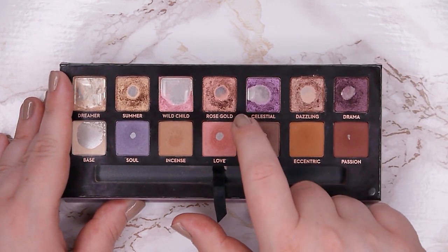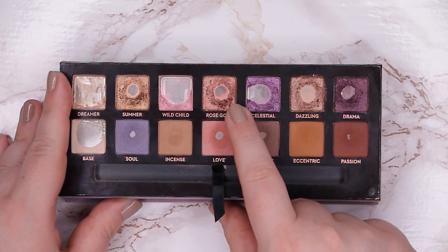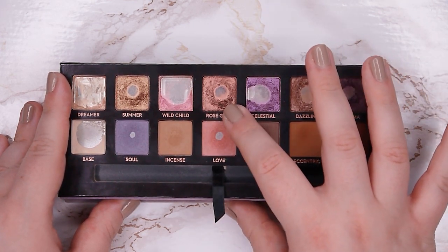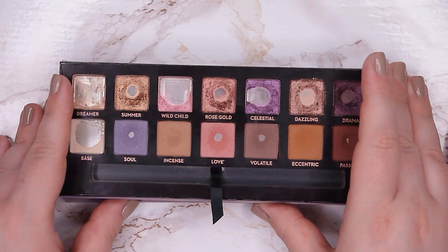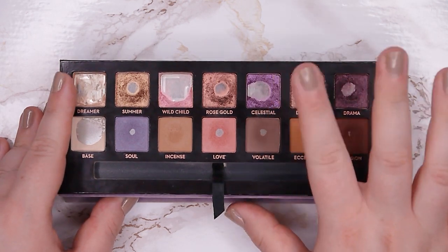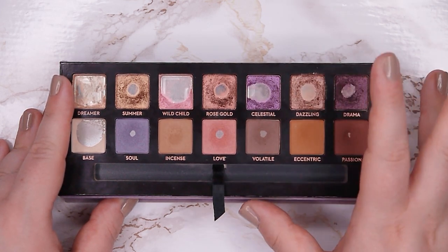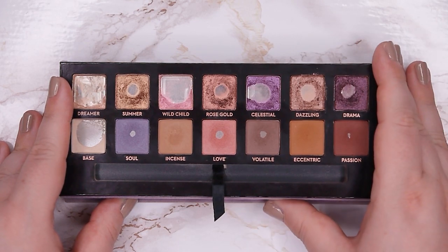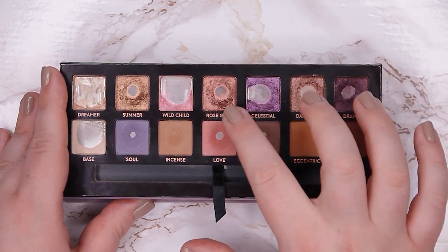The next one is Rose Gold. I still love this shade — it's one of my favorites in this palette. It has a very dark base, which I love for deepening up my outer corner, in my crease, all over the lid, and on the lower lash line. I did expand the pan a tiny bit. Then Celestial — my goal was to hit side pan and I could do that. I like it in my crease, all over the lid as a topper, and on my outer corner. Layering Celestial on top of Rose Gold on the outer corner gives a very grungy fairy vibe — that's what this whole palette gives me.